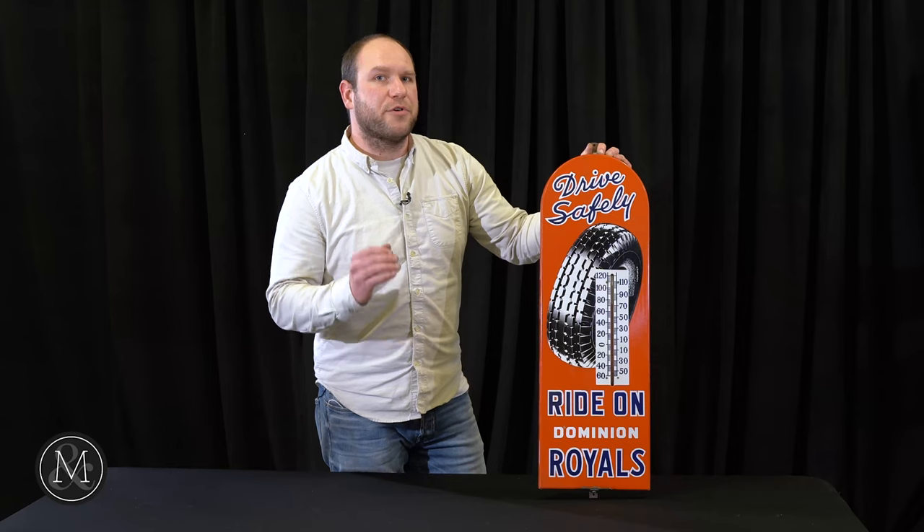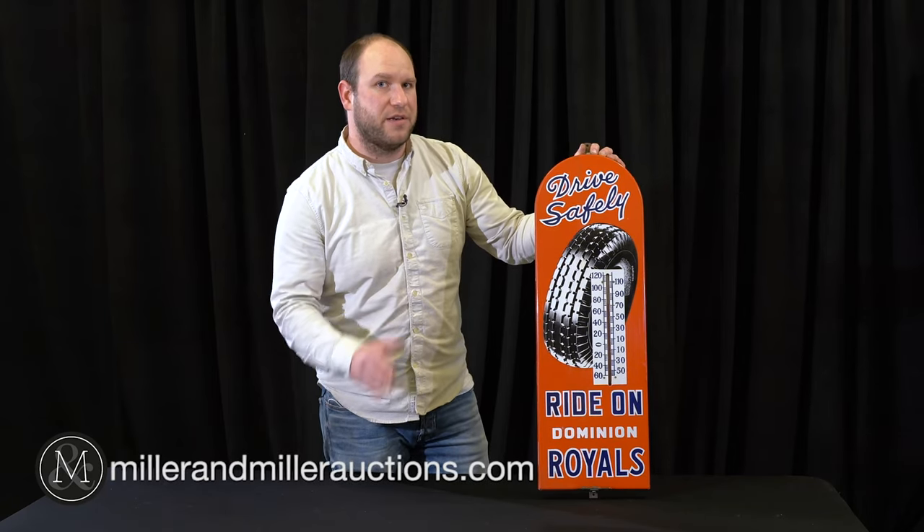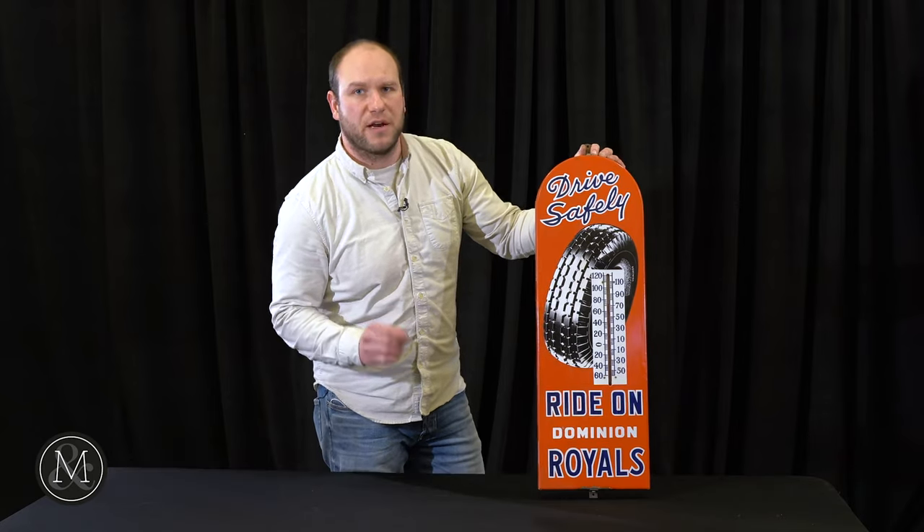You can find this and many other great items like it from the fantastic Bill McNeven Collection. The condition is unreal. Check it out May 15th at millermillerauctions.com.